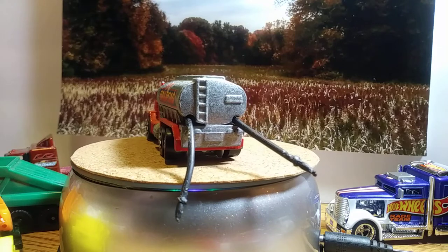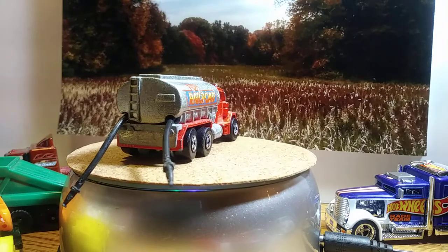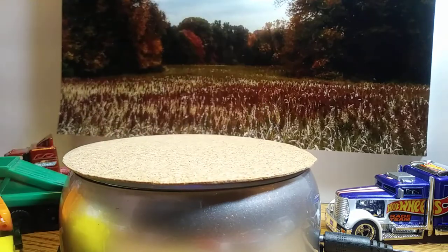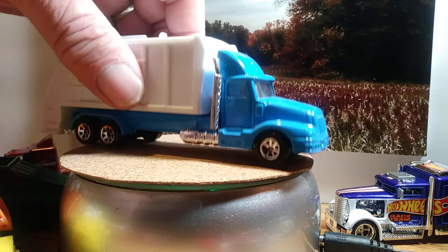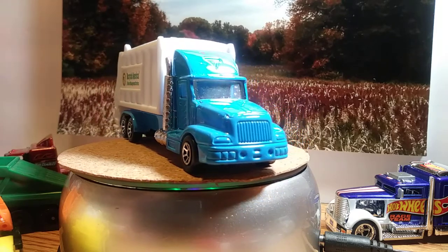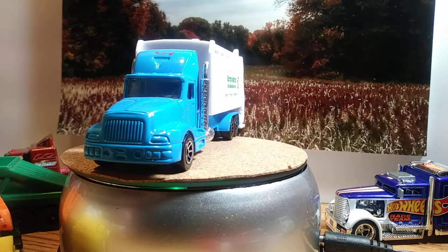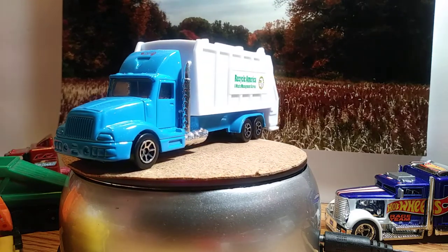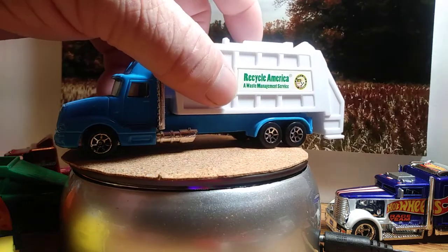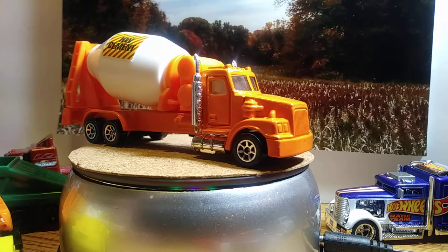It looks good when it's displayed — that's all I care about. I've got two different kinds of trash trucks. This one here is pretty cool. They put these out a few years ago and then they quit — they don't make them anymore. I also got a cement mixer. I bought a small collection last year sometime and had these in it — pulled them all from the blister, so they're all in really, really good shape. There's a trash truck and there's a cement mixer. They look pretty cool.